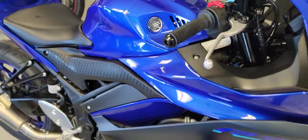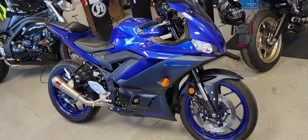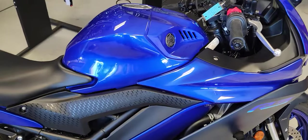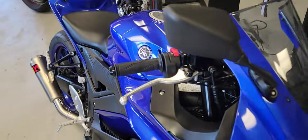Hello riders, it's Josh from CycleHunters.com. Today we're checking out a 2022 Yamaha YZF-R3.